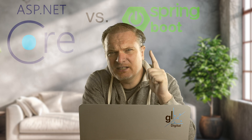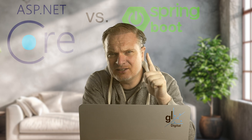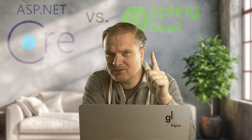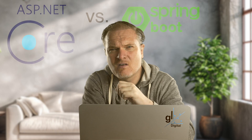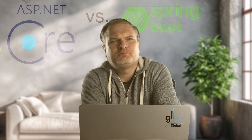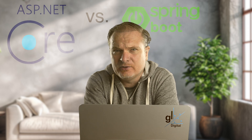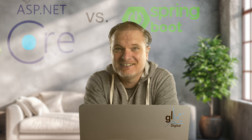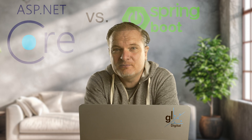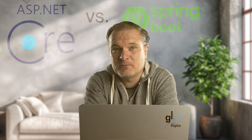It really seems to come down to two excellent technologies that are both great choices for developing enterprise-based web applications. It's quite a tough choice — ASP.NET Core versus Java Spring Boot — which one ultimately wins? Let's find out. You probably already know which one I think wins. Please let me know in the comments section which one of these awesome technologies you think is the better one, and please also let me know your reasons for your choice.